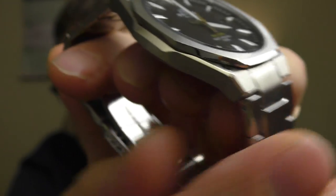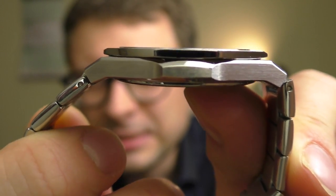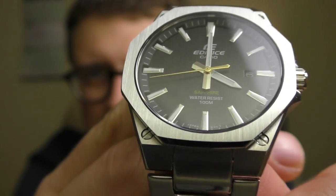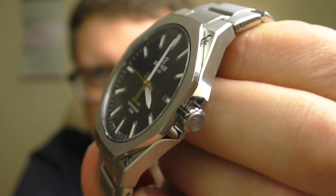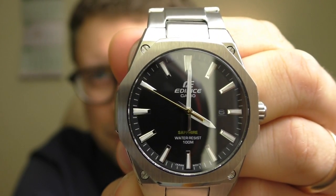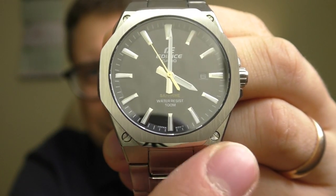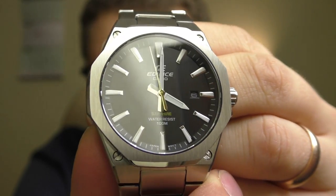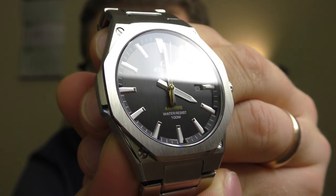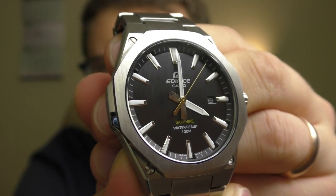Absolutely wonderful. It looks so slim yet it looks very tough — it looks like it can take the beating, like a G-Shock. It's a confidence-inspiring design. Even those little screws on the corners give some toughness to the watch. No complaints there — absolutely stunning design, wonderful.